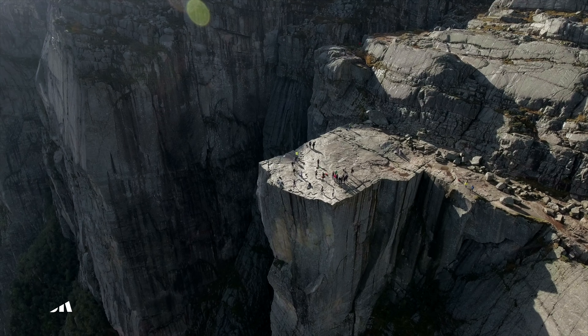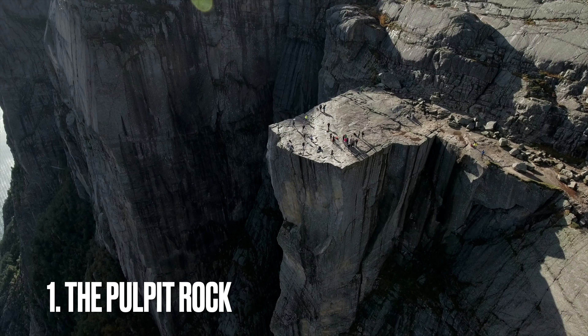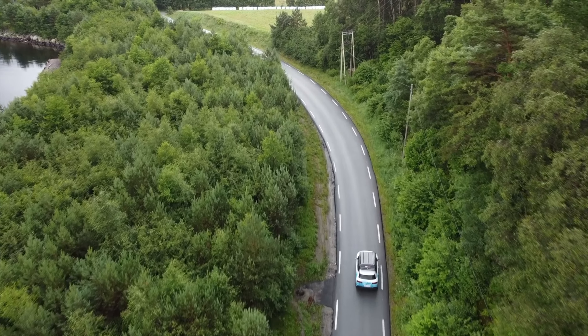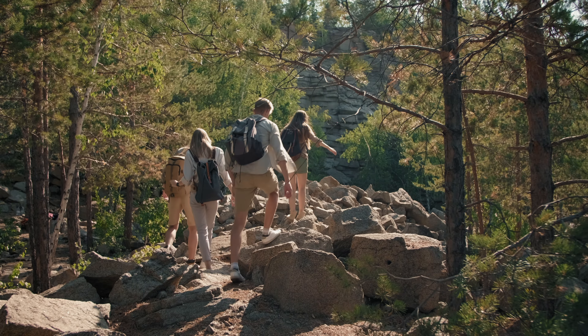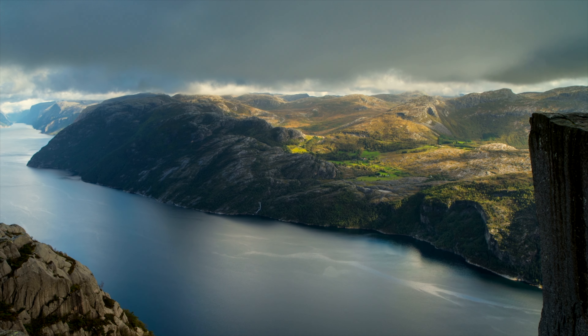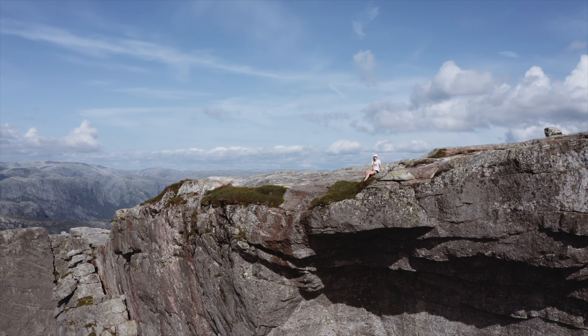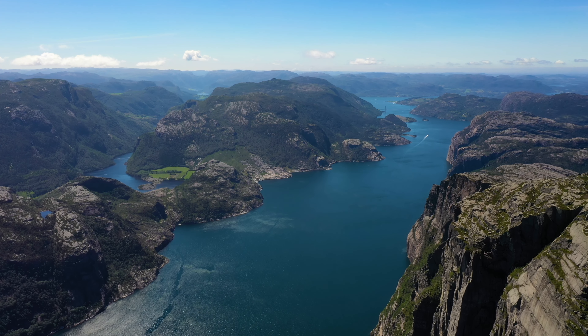First up, the Pulpit Rock, or in Norwegian called Prekestolen. It is located around one hour drive from Stavanger and you can get there by car, bus or ferry. The hike is considered to be moderate in difficulty. From the parking lot, it is about two hours hike each way. Along the way, hikers can enjoy beautiful views of the fjord and surrounding mountains.